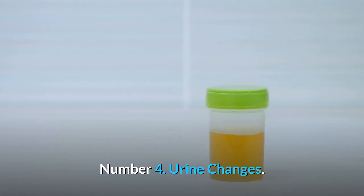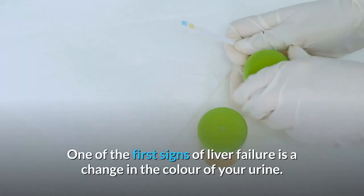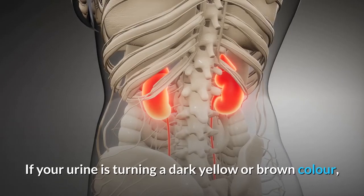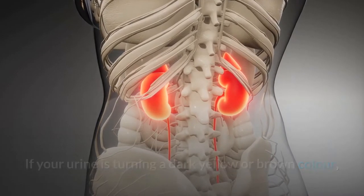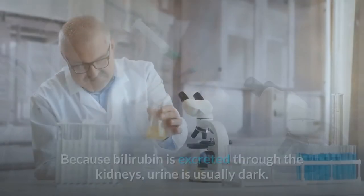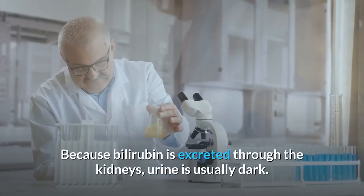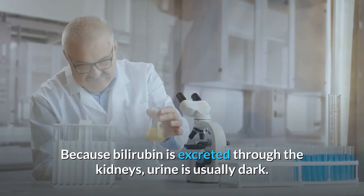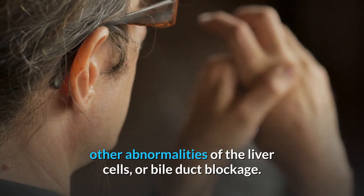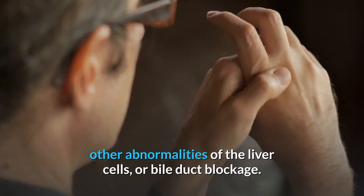Number 4: Urine Changes. One of the first signs of liver failure is a change in the color of your urine. If your urine is turning a dark yellow or brown color, it could be a sign that your liver isn't properly removing waste. Because bilirubin is excreted through the kidneys, urine is usually dark. High bilirubin levels can be caused by inflammation, other abnormalities of the liver cells, or bile duct blockage.